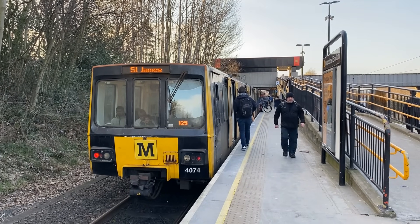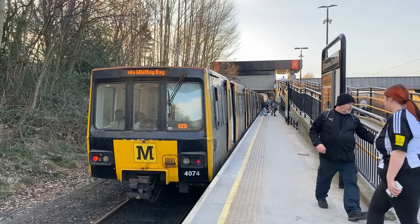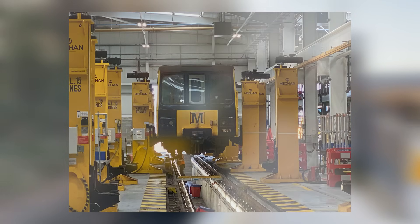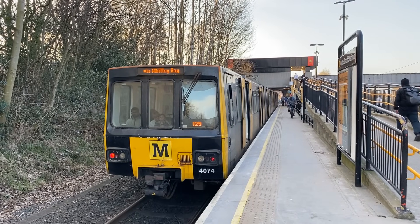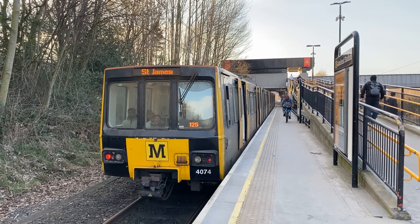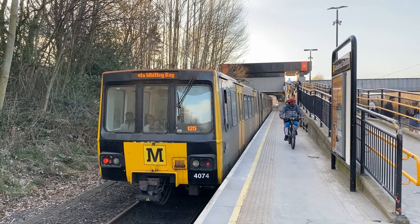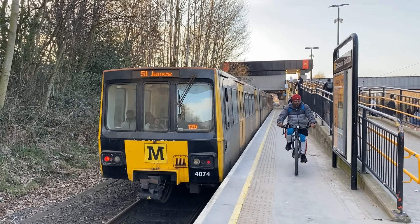Ninety units were built, with the number in service slowly dwindling as more of the replacement trains entered service and broken-down units were scrapped for parts to keep the remaining fleet operating. They were refurbished between 1996 and 2000, and again between 2010 and 2015. The cars are numbered 4001 to 4090. Over their lifetime, three liveries have been applied to the cars.